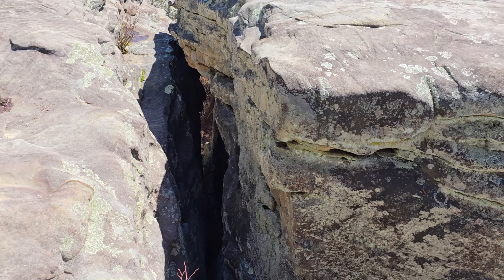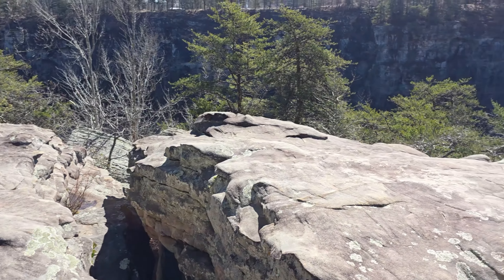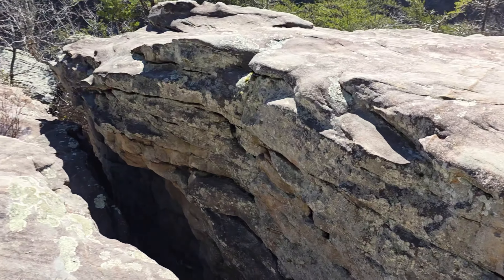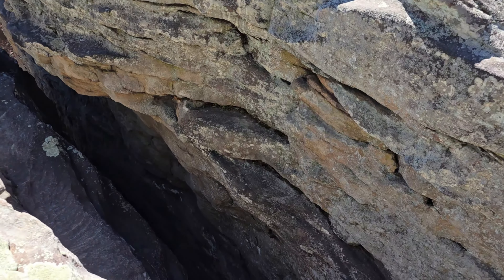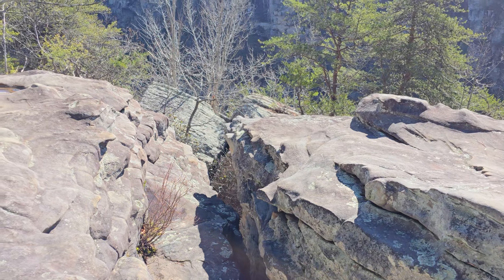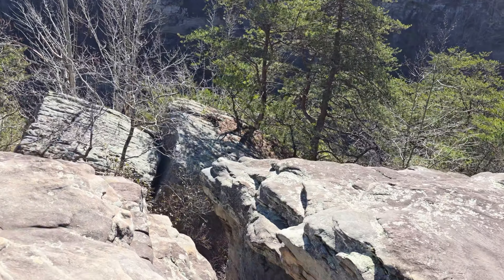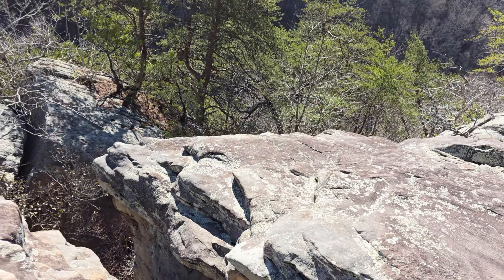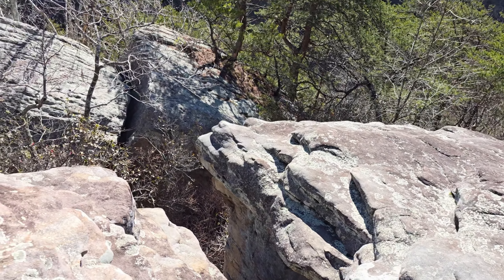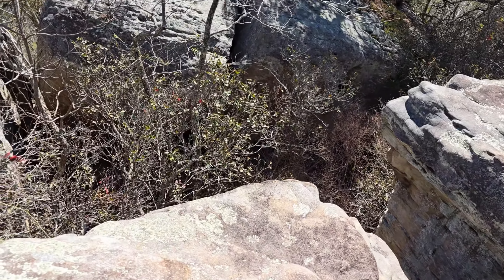That's way down there. I wonder how many falls are down there. The important thing is to watch your footing and not film while you're doing this, because falling would be bad.